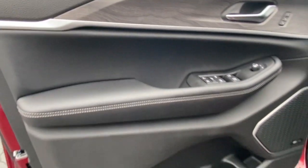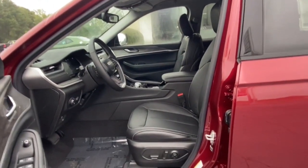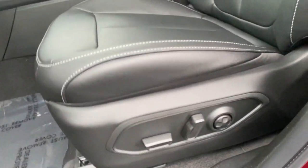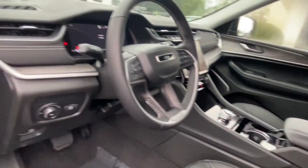Bucket seats, power windows, four-wheel disc brakes, power steering. You don't have to sacrifice comfort to get all-terrain capability — drive the Grand Cherokee.